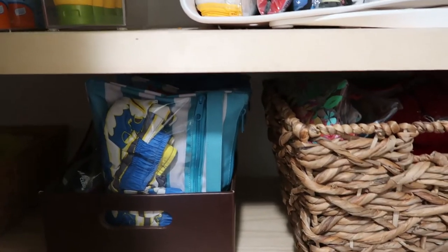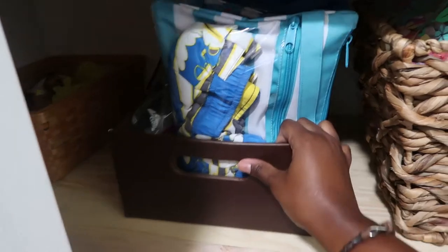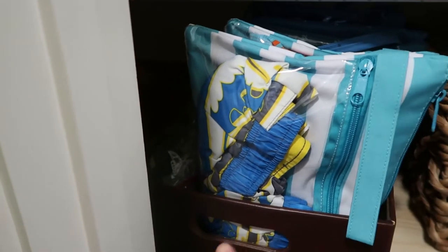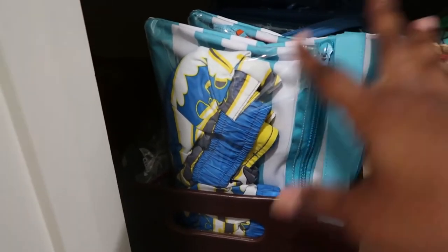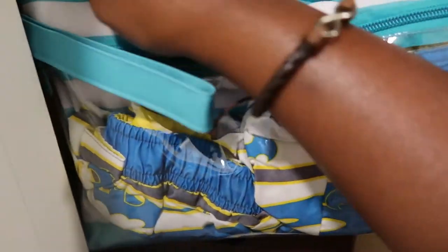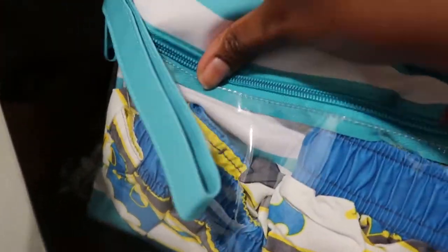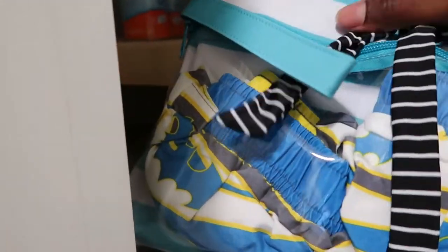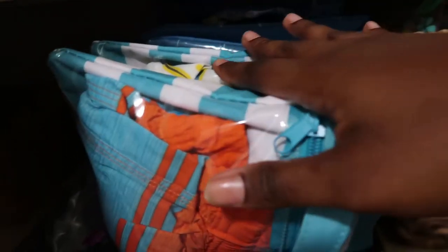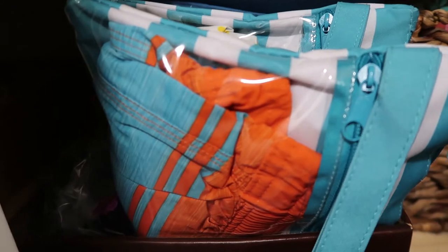So in this bin here, I have already prepped our bathing suits and everything — kind of coordinating and matching for the whole family. I have the boys' swim trunks in here. I have my bathing suit and I have my husband's bathing suit in here. Yeah, I have everything kind of sorted out. We all have in these bags a swimsuit for all of us, coordinating so we match and look cute, but I'm not scrambling to try to figure it out.